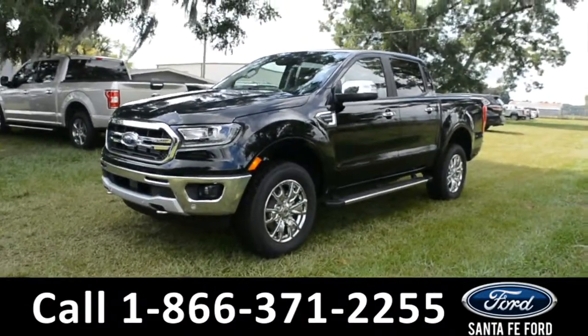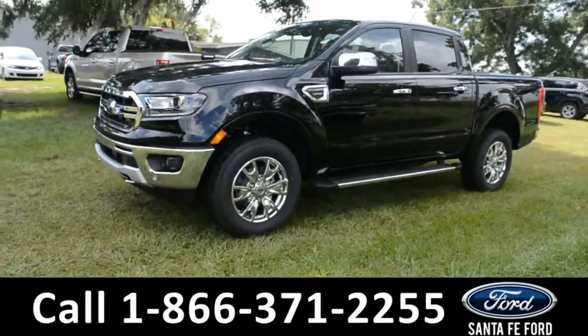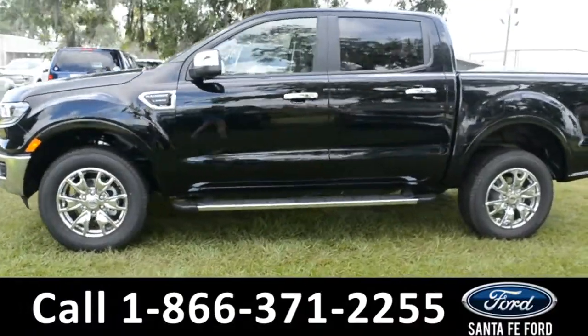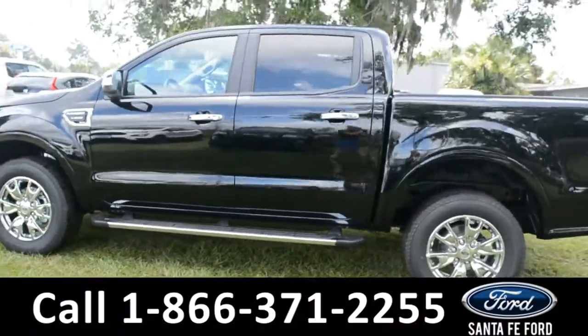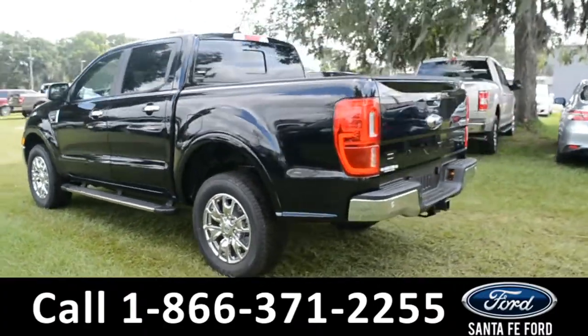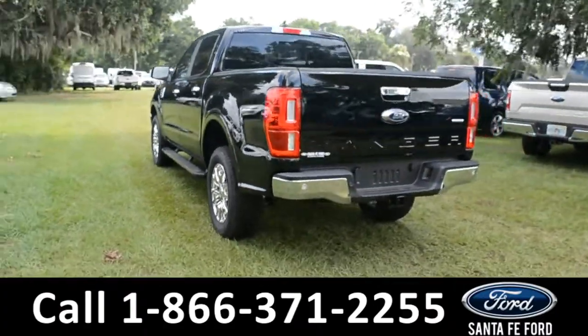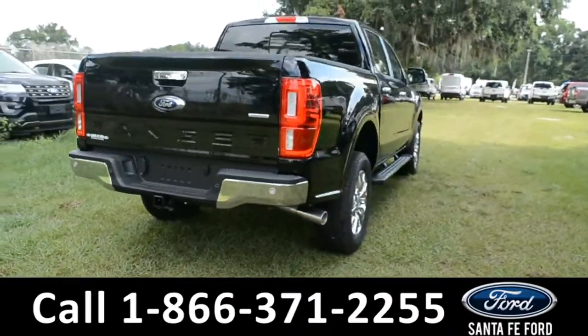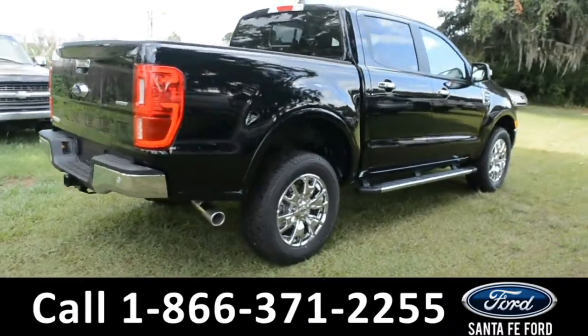This 2019 Ford Ranger Lariat has tow hooks, fog lights, alloy wheels, tinted windows, remote keyless entry, remote start, running boards, and a hitch receiver. For more information, remember to visit us online at Santafeford.com where you can view a copy of the window sticker.